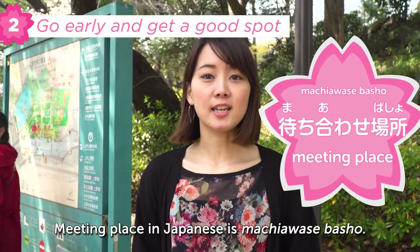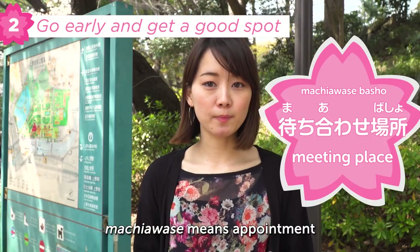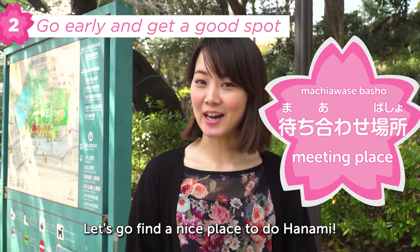Meeting place in Japanese is 待合せ場所. 待合せ means appointment or to meet up at a specific place and time, and 場所 means place or location. Let's go find a nice place to do hanami.